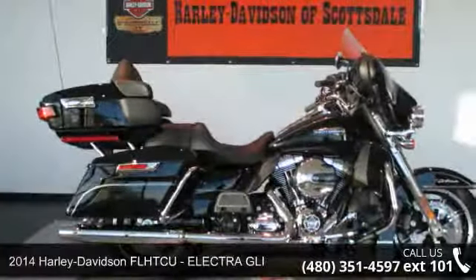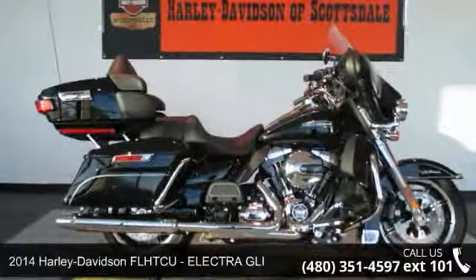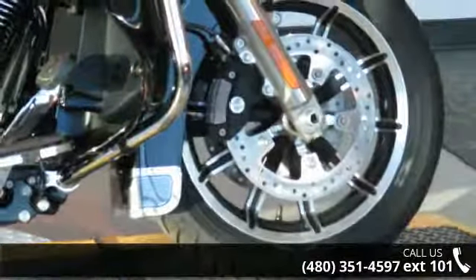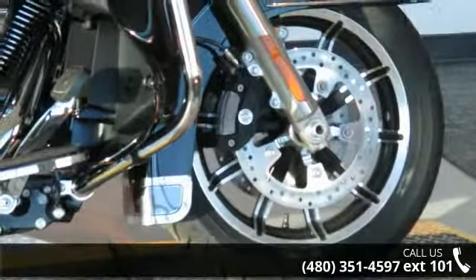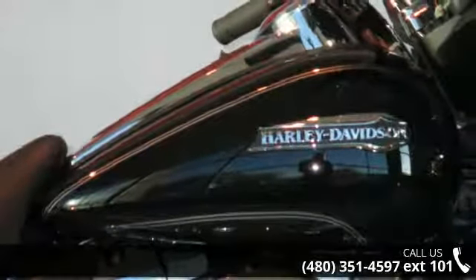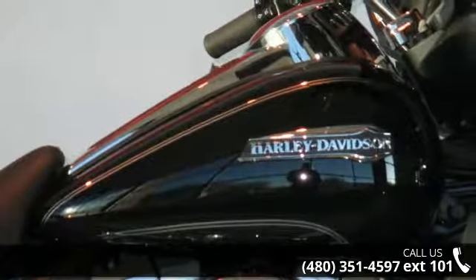Presenting the 2014 Harley Davidson FL HTC U, Electra GLI. If you're looking for a solid bike, look no further. If you are looking for a solid pre-owned motorcycle, this might be the one. Low mileage is an important factor in your purchase, and this vehicle delivers a low odometer reading.